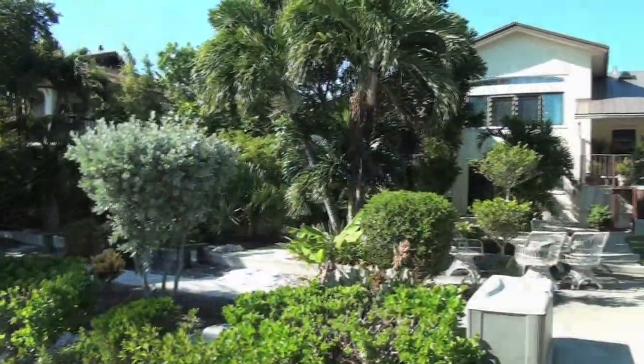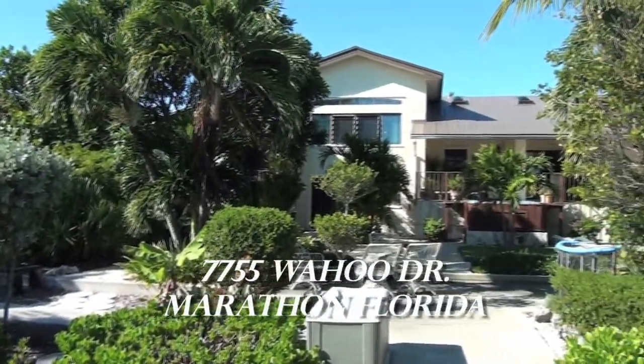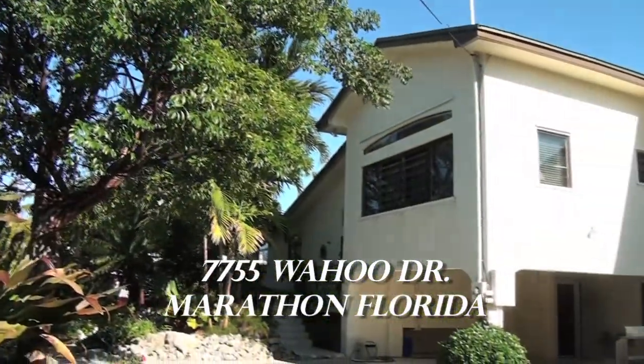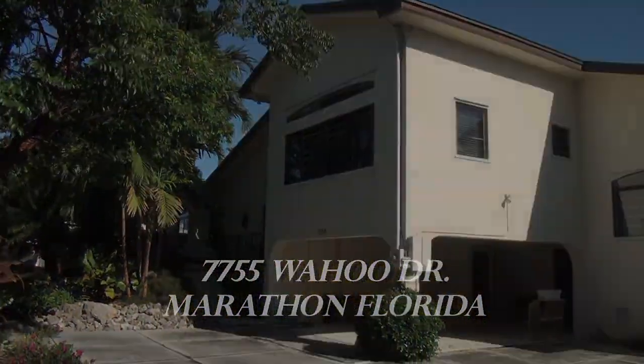Thank you for taking the time of viewing this beautiful home here on Dodge Lake. If you'd like additional information about this gorgeous property, please contact myself or your agent. Thank you.